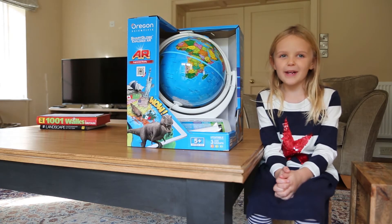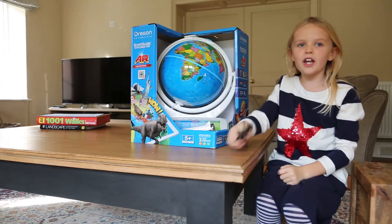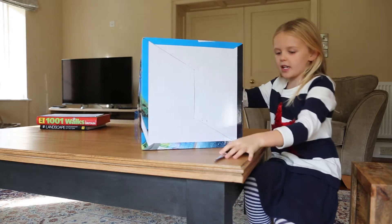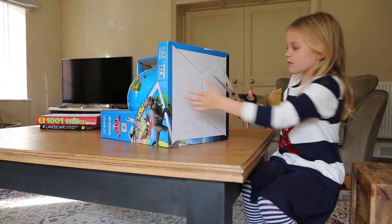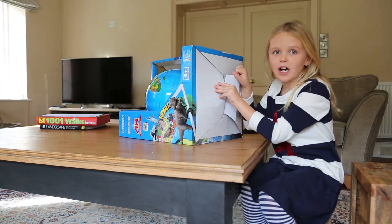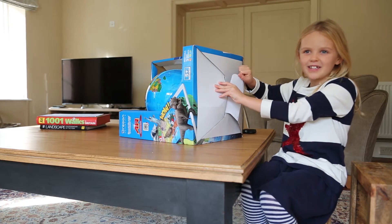So I think we're going to open it and I think we need to go and get some scissors. Now I've got the scissors, I'm just going to turn it over and start opening it from here. I think it's going to take some time, so I'll do it without filming and then come back.